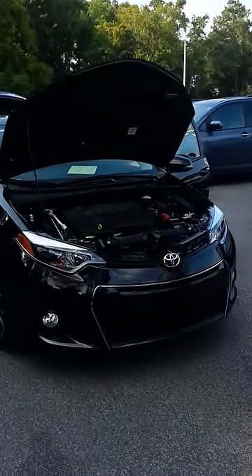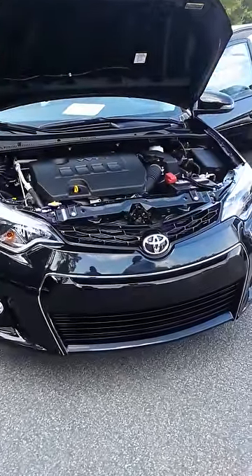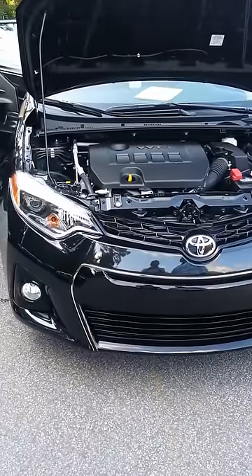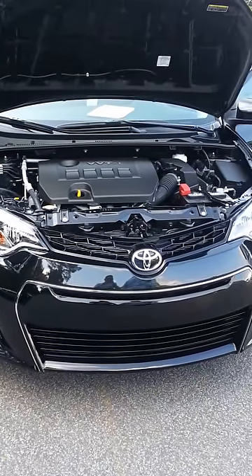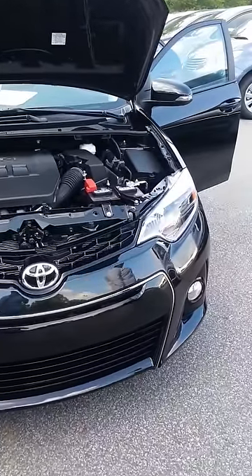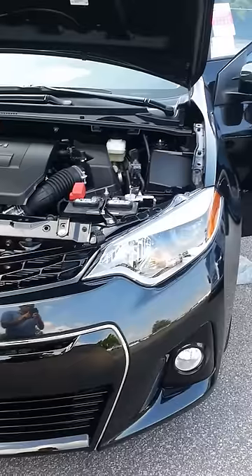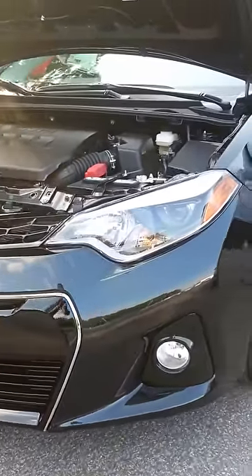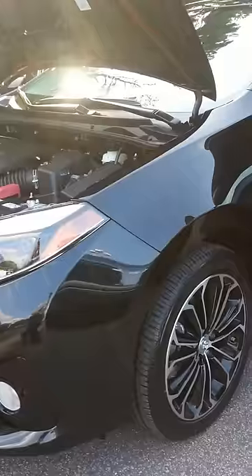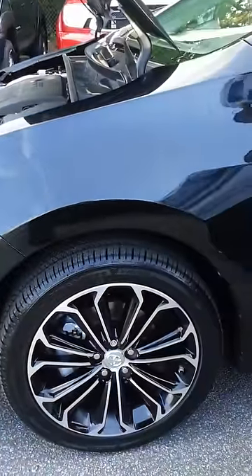I want to first start off by introducing you to the new redesign. It has a very nice, sleek, sporty redesign. I'm still going to get all the safety benefits of a Toyota, but just with the new redesign. I'd like to point out the 17-inch alloy wheels, as well as the integrated turn signals.